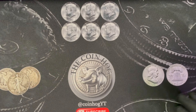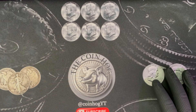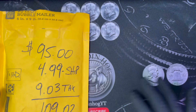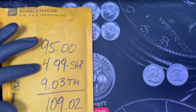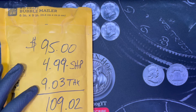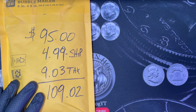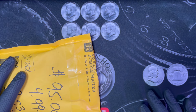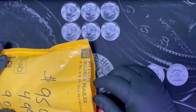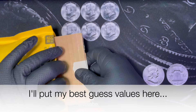All right, what's going on — we are back for yet another eBay mystery coin grab bag. I put in an offer that was accepted for $95, paid five dollars in shipping, nine dollars in tax, so we're into this one for $109.02. I didn't really want to spend this much, but I was after a particular item that was included in this grab bag.